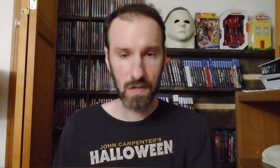Here we have WWF Royal Rumble 2001 on DVD. I paid about fourteen dollars for this. As long as it has the insert — which it does, though it's backwards for some reason — this goes in a range of around thirty-five to fifty. Wrestling DVDs usually fluctuate, but this one definitely goes in a range of thirty to fifty with the insert. And that's going to do it for this episode.